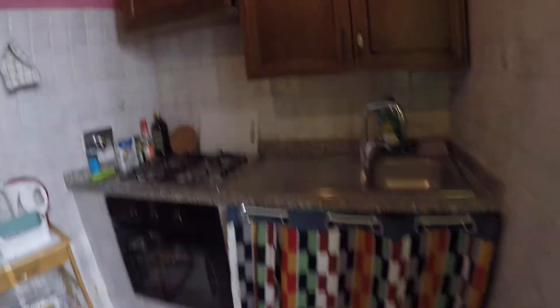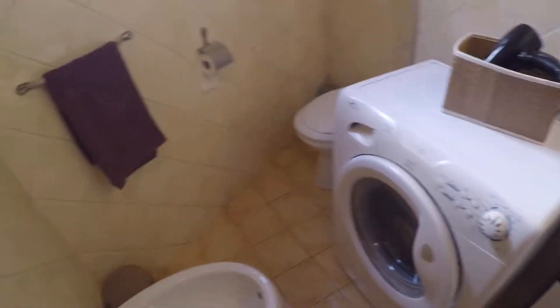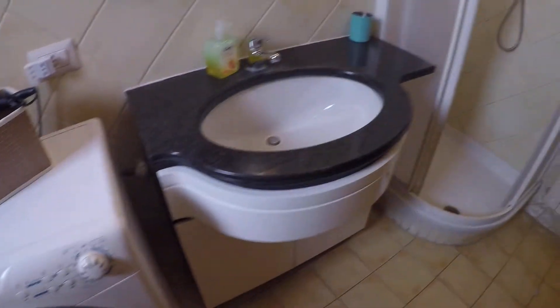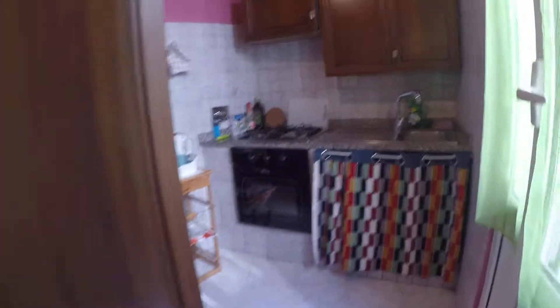Here we have the bathroom with toilet, bidet, the washing machine, the sink, and here we have also a shower. So here is the bathroom.